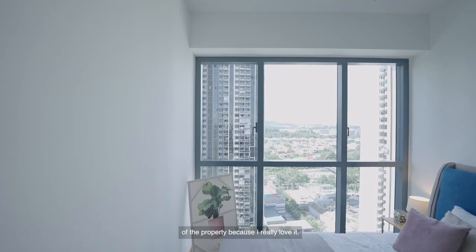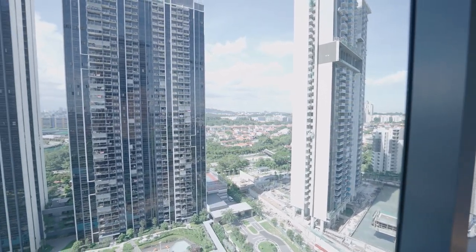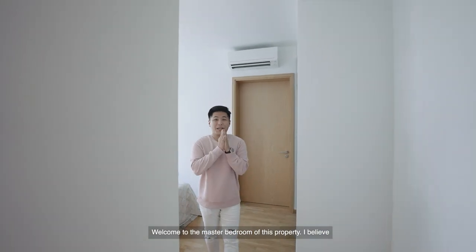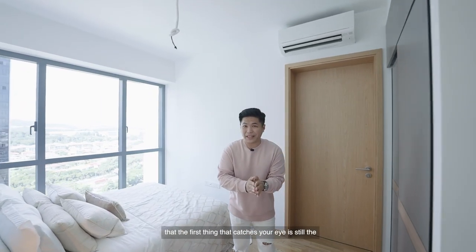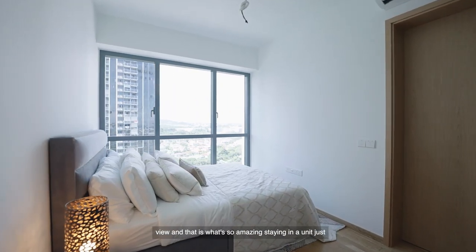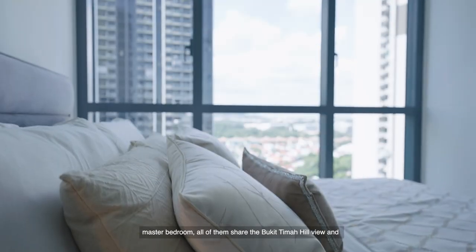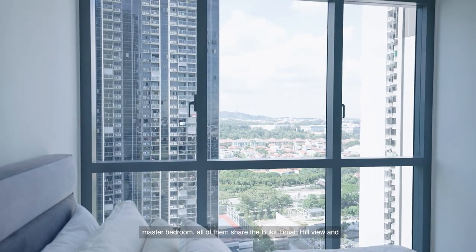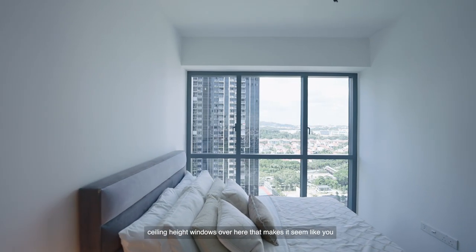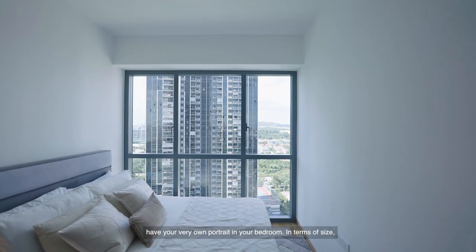And now I want to show you the master bedroom of the property because I really love it. Welcome to the master bedroom. I believe the first thing that catches your eye is still the view, and that is what's so amazing about staying in a unit just like this. From the living hall to the first bedroom to the master bedroom, all of them share the Bukit Timah Hill view. What makes it even more stunning is the floor-to-ceiling height windows that make it seem like you have your very own portrait in your bedroom.